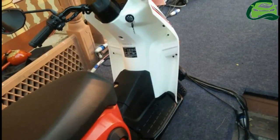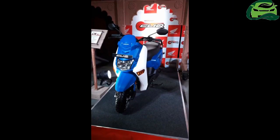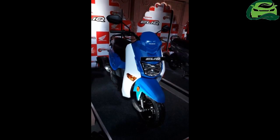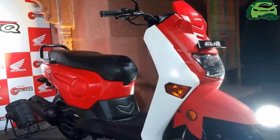The Honda Clique is the latest automatic scooter by the country's segment leader. Blending practicality and functionality, the Honda Clique is a major step up over the Honda Navi and is targeted at rural markets where Hiromoto Corp reigns supreme.